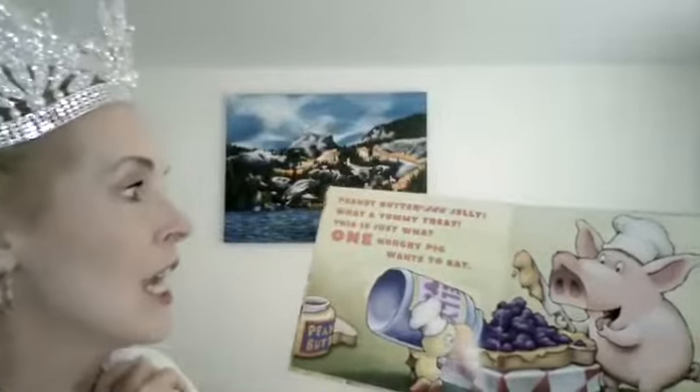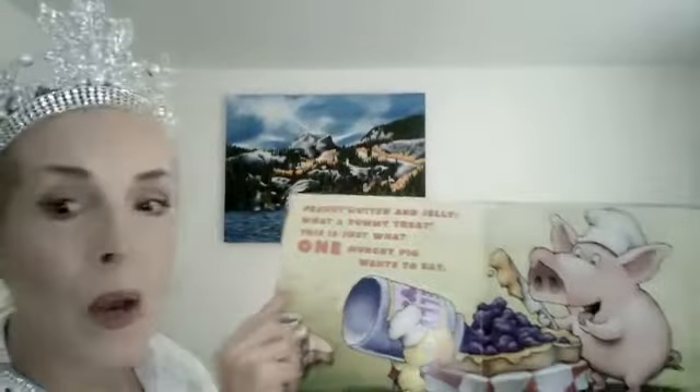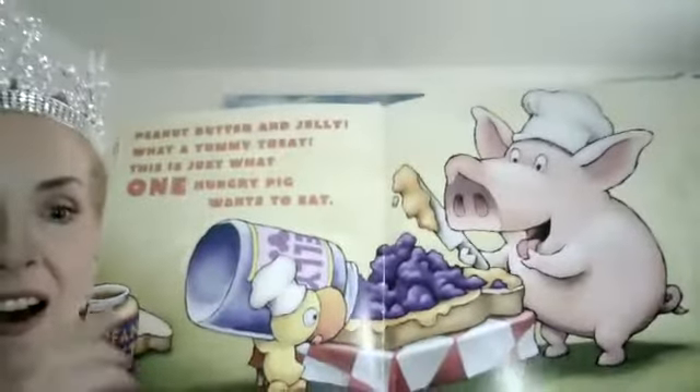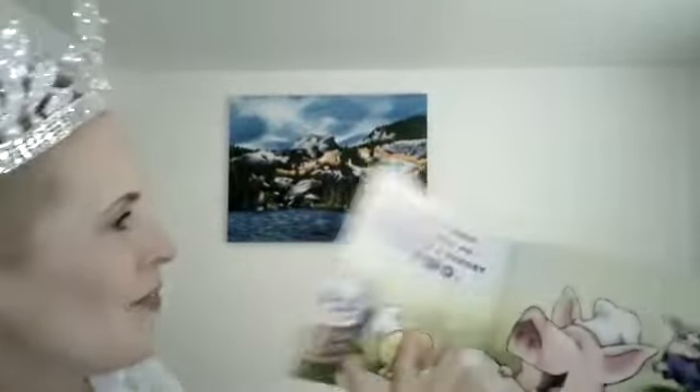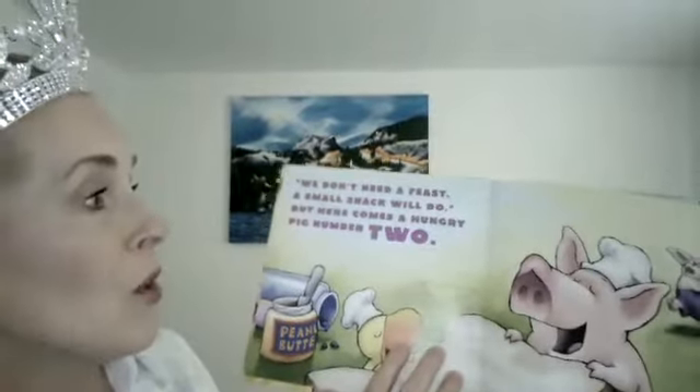One pig. One very hungry pig. He's got peanut butter, and his little bird friend has jelly. He's got some bread — maybe he's making a peanut butter and jelly sandwich. Peanut butter and jelly, what a yummy treat. This is just what one hungry pig wants to eat. He likes what he sees — I think he's hungry. Yum! We don't need a feast; a small snack will do.